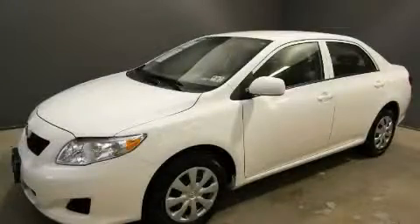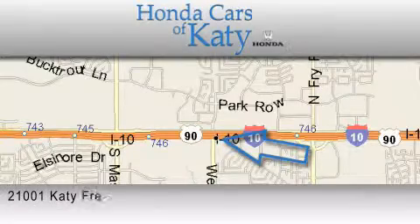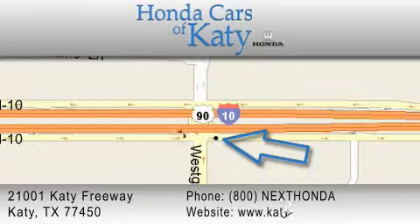This car has had only one owner, and it qualifies for the Carfax buyback guarantee. Please call us today for more information on this great vehicle. Honda Cars of Katy is located at 2101 Katy Freeway in Katy. Our goal is to exceed all of your expectations to ensure that you'll return for future visits.